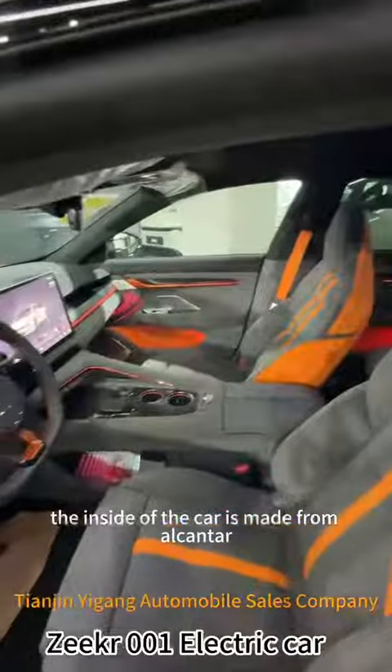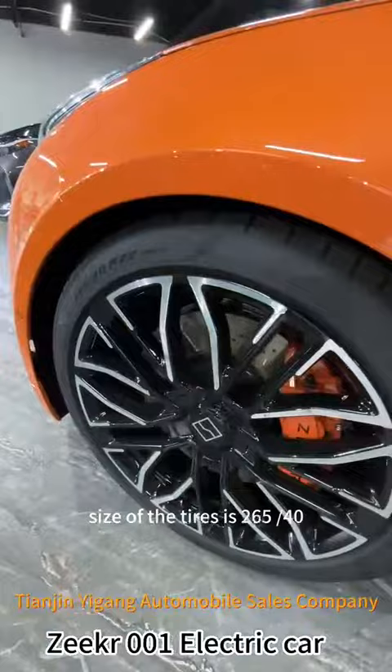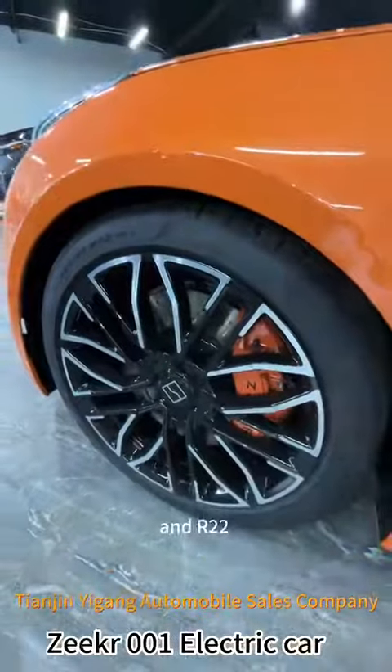The inside of the car is made from Alcantara. The size of the tires is 265-40 and R22.